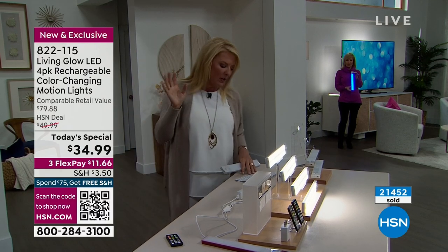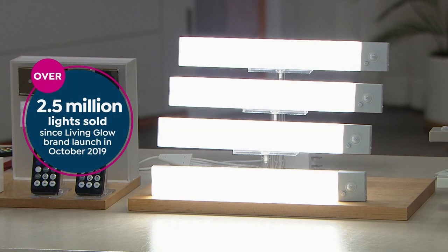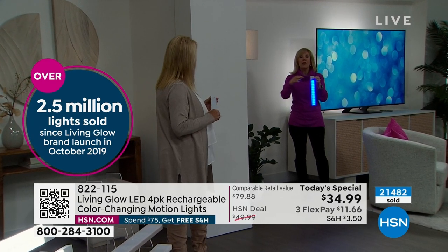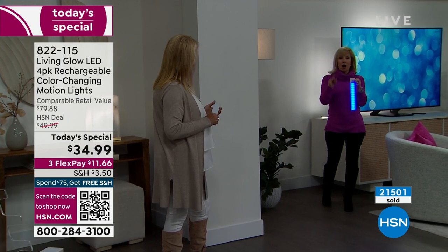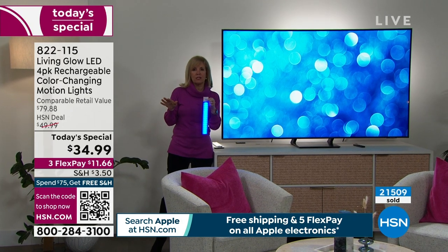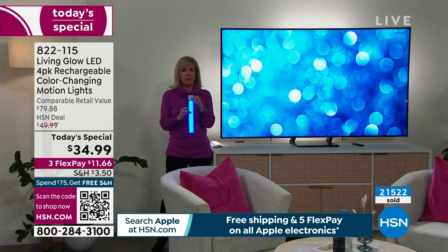We have sold 2.5 million of these in just the last couple of years without ever having the motion feature. Brand new, and motion's a big deal. In the marketplace, it's really hard to find motion combined with color changing — it's not commonly available, but we know the HSN customer loves it. It has an on, off, and auto setting. You don't have to use the motion if you don't want to. For motion, make sure you put it in auto and you're good to go — it goes on and off automatically and preserves the battery life.